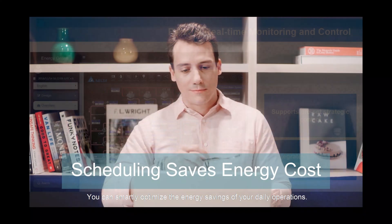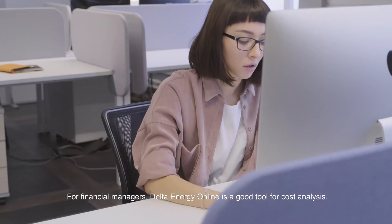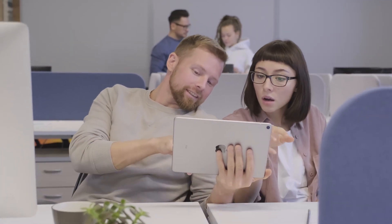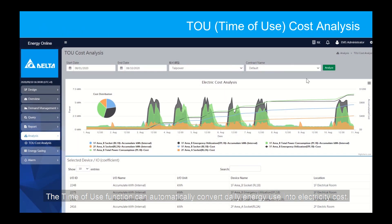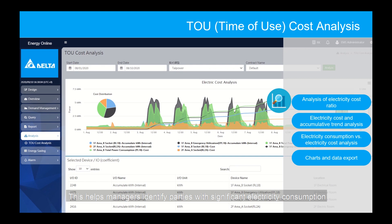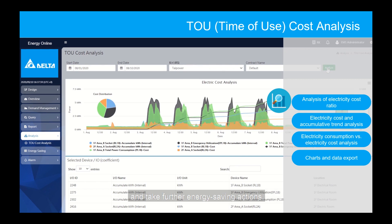You can smartly optimize the energy savings of your daily operations. For financial managers, Delta Energy Online is a good tool for cost analysis. The time of use function can automatically convert daily energy use into electricity costs.